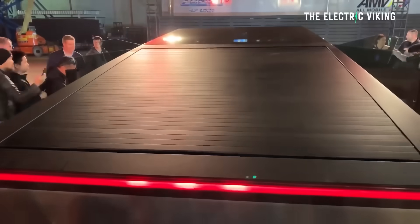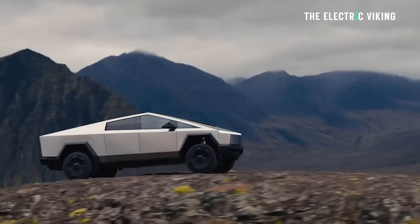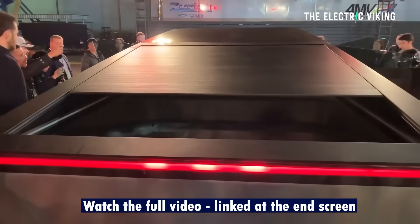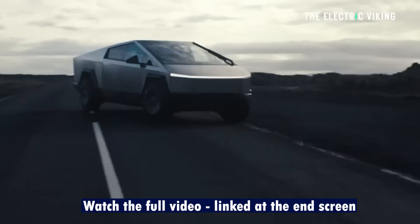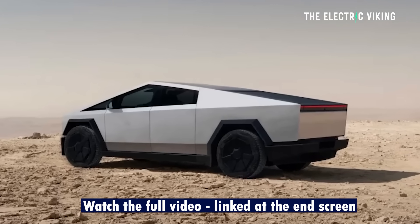One positive thing about this vehicle is it is 500 pounds lighter — partly because of that roller cover being removed, partly because the front motor has been removed, and also the suspension is a little bit lower. So the truck is actually a little bit lower to the ground.